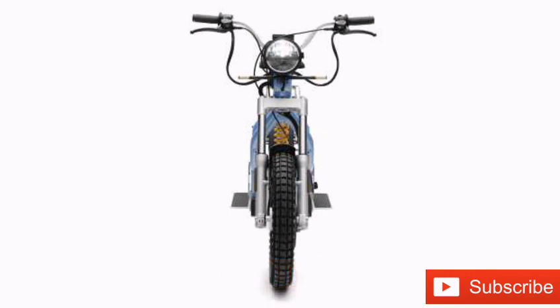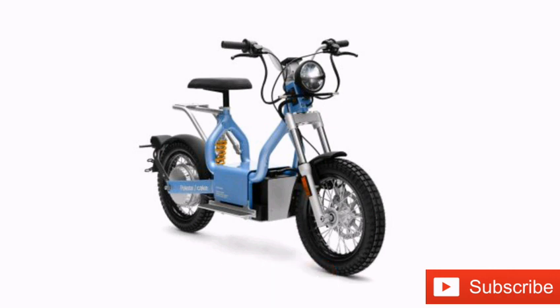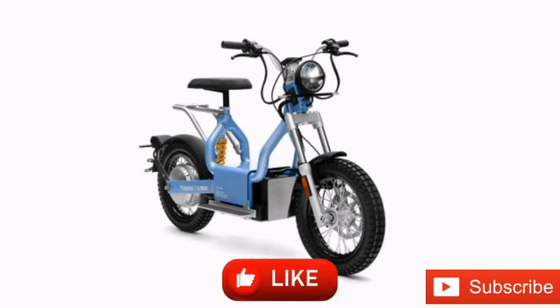A week after the original Maka launch in 2021, Cake returned with its first Polestar Maka version, offering a bespoke color. The model was designed to mount on the back of a Polestar electric car and could even be charged by the vehicle while being towed behind it.